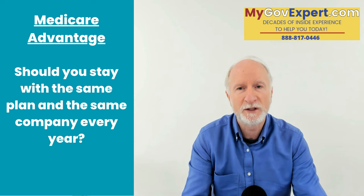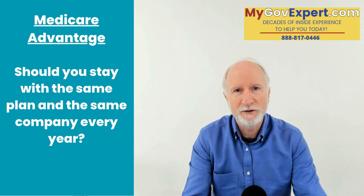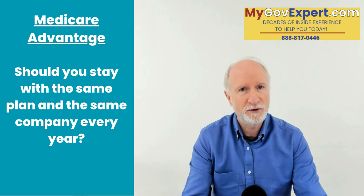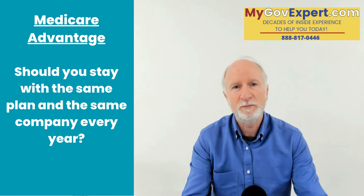I always tell my clients: you have a new job now. You might be retired — that's awesome — but your new job in retirement is to make sure you get all the money back you paid into the system for all those decades. That includes Social Security, survivor benefits, spousal benefits, retirement, and Medicare Part A, Part B, Part C, Part D — all of it.